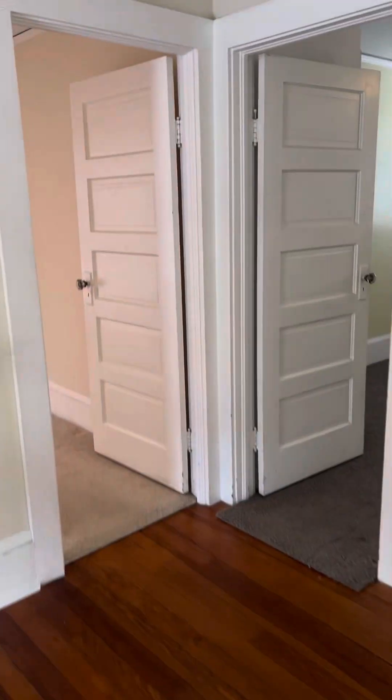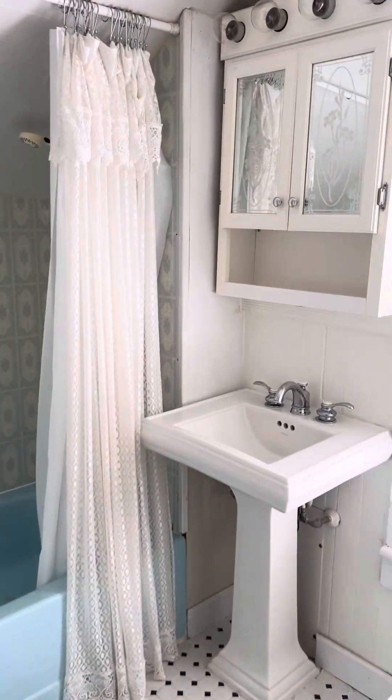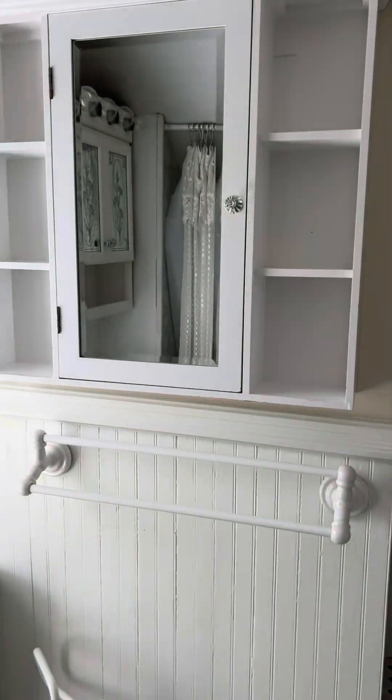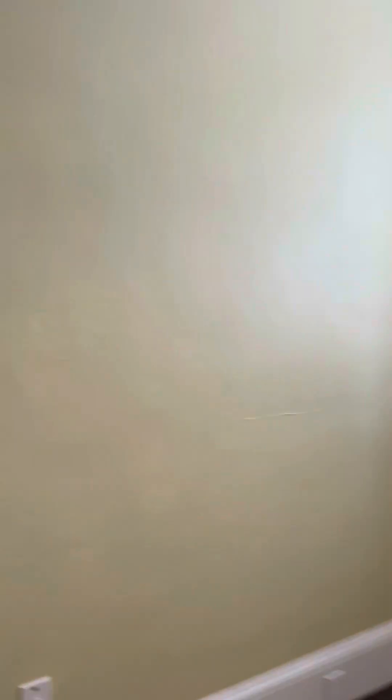Here's one of the three bedrooms upstairs, and the bathroom. Moving to the second bedroom at the front of the house — it has a nice size closet as well.